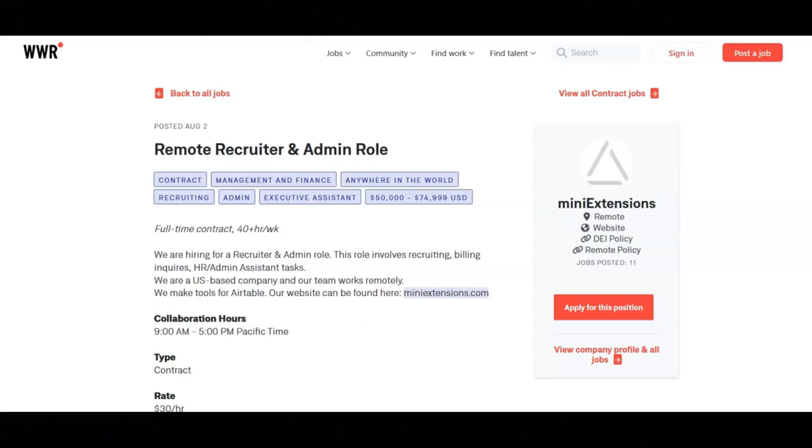The first job is with Mini Extensions and they are hiring for a recruiter and admin role. This role involves recruiting, billing inquiries, and HR admin assistant tasks.